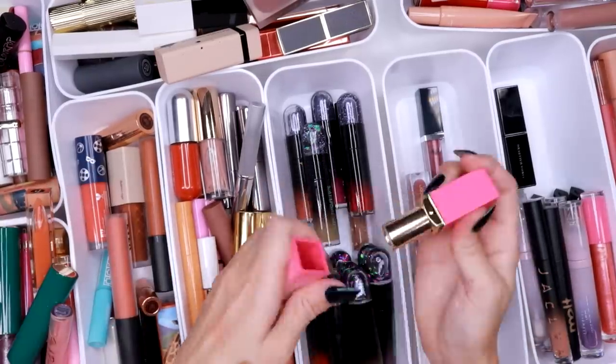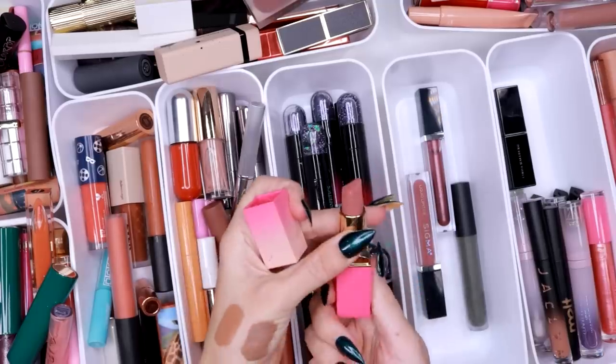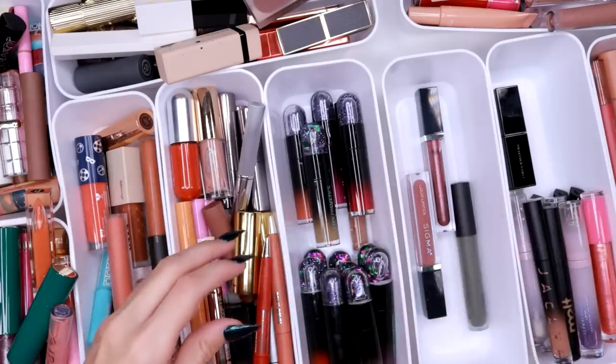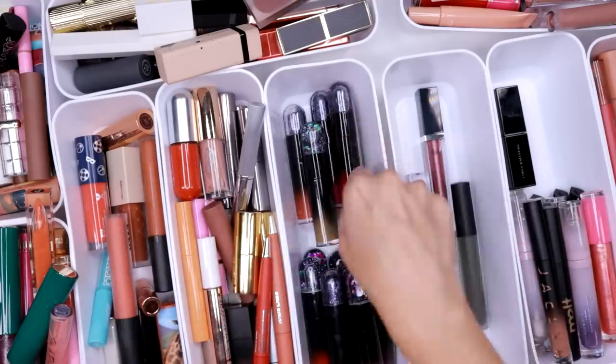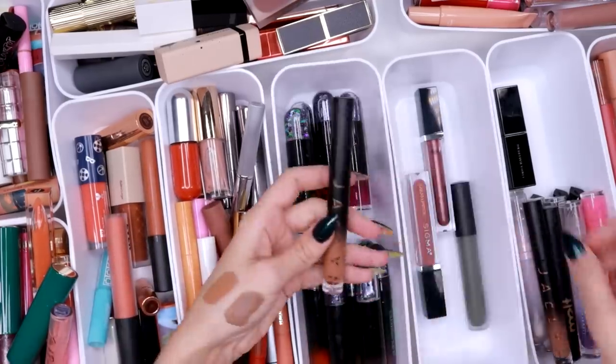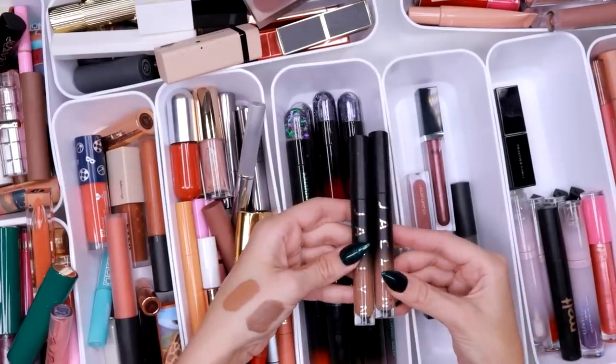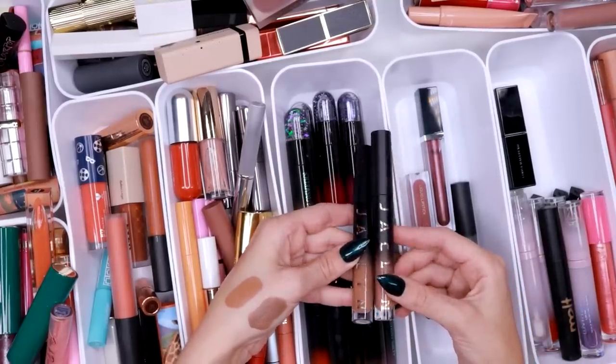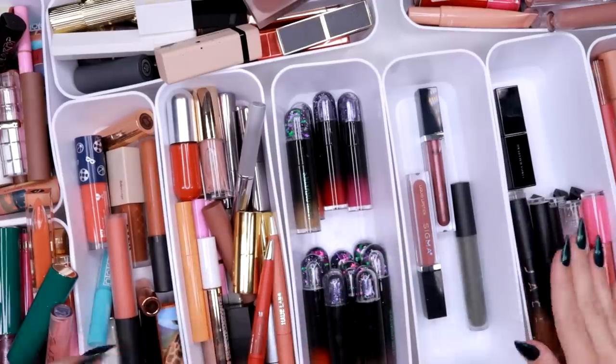Oh, here's another one of those lipsticks from Juvia's Place — I'll save this one as well. It was 2020, hashtag 2020. But here's another one of the Jaclyn liquid lipsticks — one is a little bit more cool-toned and one is a little bit more warmer. I'll save both.